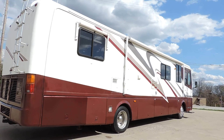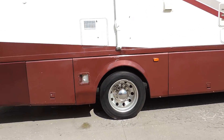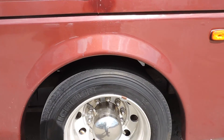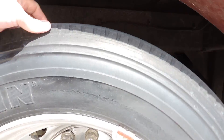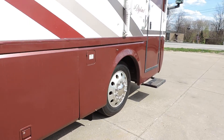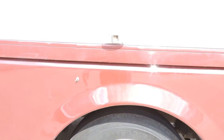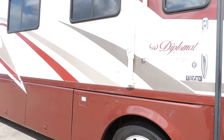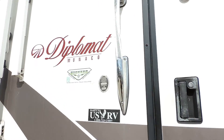Aluminum wrapped window awnings, aluminum wrapped porch awning. All the tires are Michelins — excellent rubber, about 75% on the back tires. Front tires are probably the same, 65 to 75%. Nice clean unit on the exterior.